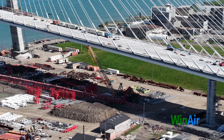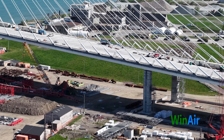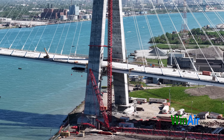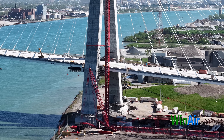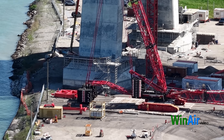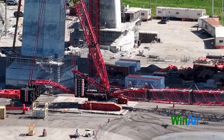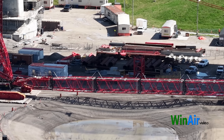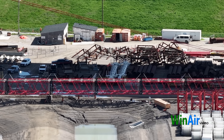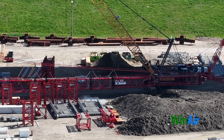Dismantling typically involves bringing in a large mobile crane to assist in taking down the tower crane piece by piece. Only qualified supervisors and crews can oversee and perform this work, following detailed procedures and regulatory notifications. Dismantling the crane is a standard part of the construction process as the project transitions from heavy construction to finishing work and operational preparation, and it typically signals that the construction project is nearing completion.